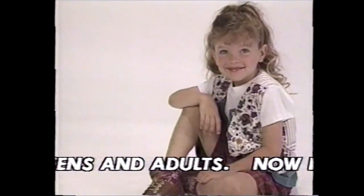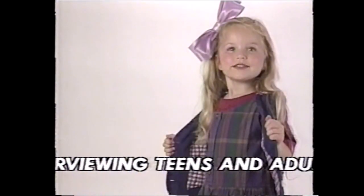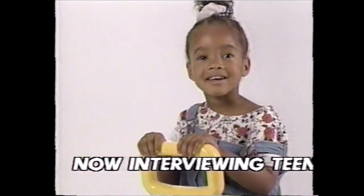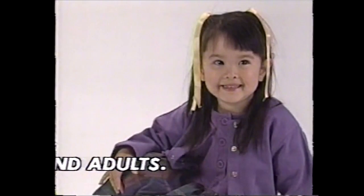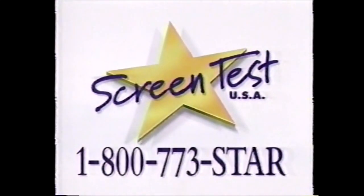What makes them so special? And what about your child — could they possibly have a career in modeling or TV commercials? To find out if your child has what it takes, speak with a talent scout at Screen Test USA. We're discovering the stars of tomorrow and giving them their start today. Call 1-800-773-STAR.